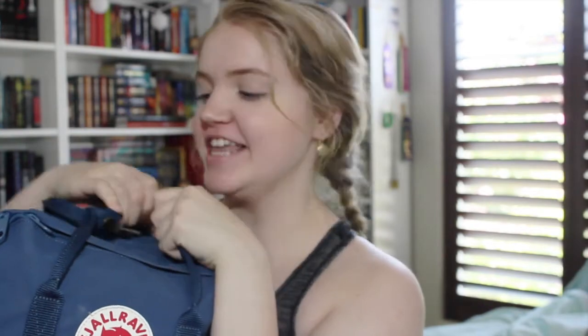Hey guys, so today I'm gonna be showing you what is in my backpack for senior year. This is the — I don't even want to try to pronounce this right, so I'm just not going to, but you guys know what this backpack is. It's one of the most popular backpacks. It's a Swedish brand, I'm pretty sure. I just got the 15-inch laptop one, and this is the color royal blue. I'm so excited to have this backpack. It's really gonna help me condense down because I always carry more stuff than I need to. I guess we'll just jump right into it.